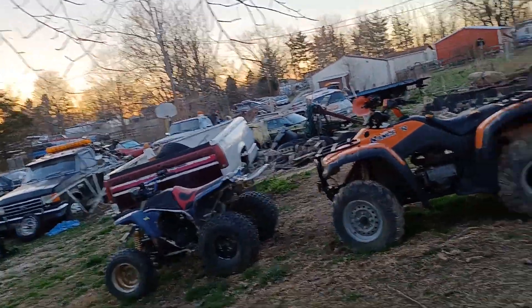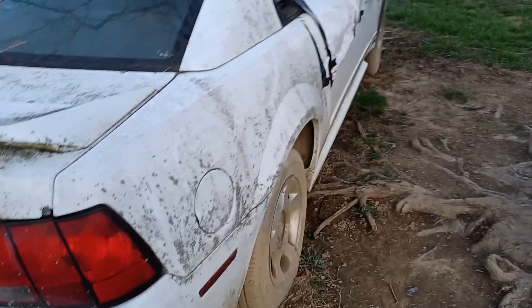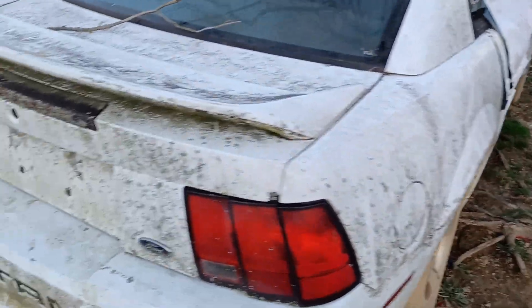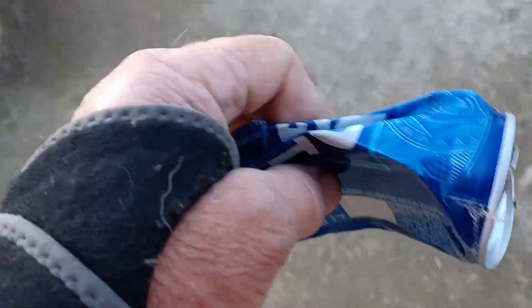This car got flooded too. It was out there along the creek, and the creek came up and flooded this car. The carpet was soaked. I don't know how bad the electronics are going to be on this car — probably pretty bad. But hey, we got another aluminum can to our aluminum pile.